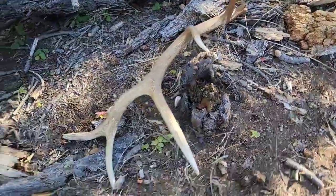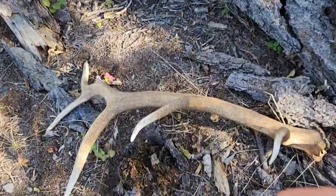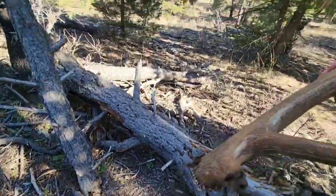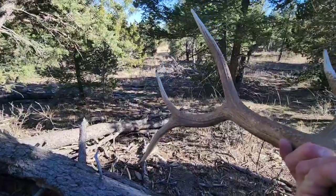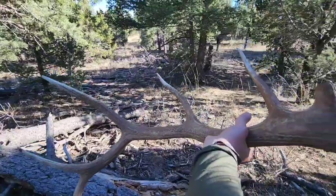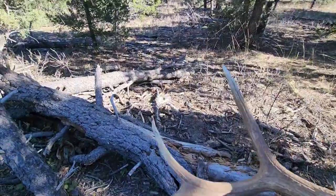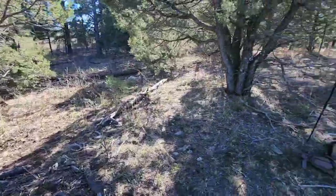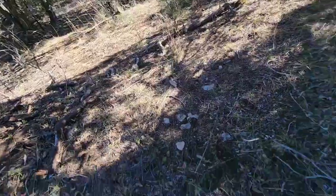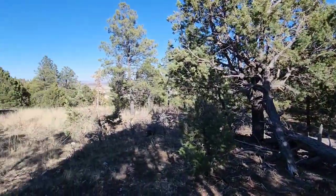Left side, nice one. Let's check it out. Very nice. Sweet. Big enough. The other side may be lying around here somewhere close, so let's put this one here by the pack and do a little gridding out of this section, see if we can turn up the other side.